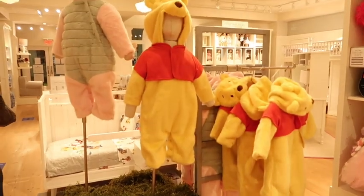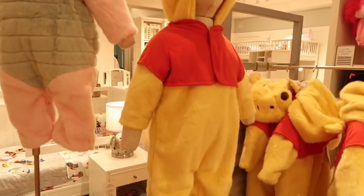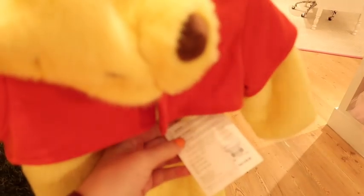Look at these little Halloween costumes - little Piglet and Pooh. They actually look like the real fur that the characters have, which is so nice. It's $69.99, so that's probably why.